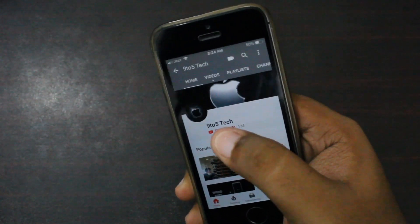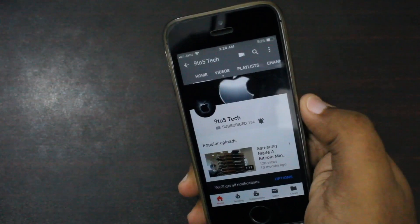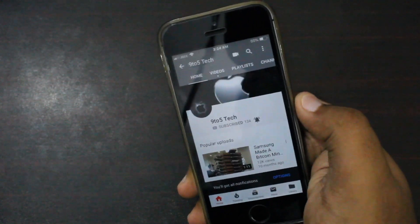Smash the subscribe button and help me reach 1000 subscribers, and tap the bell icon to become part of the no diffusion squad so you will never miss any update.